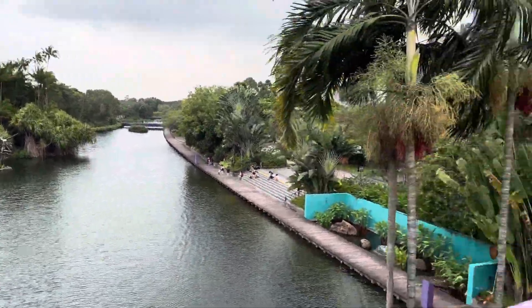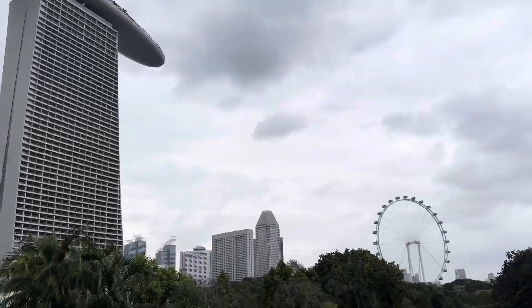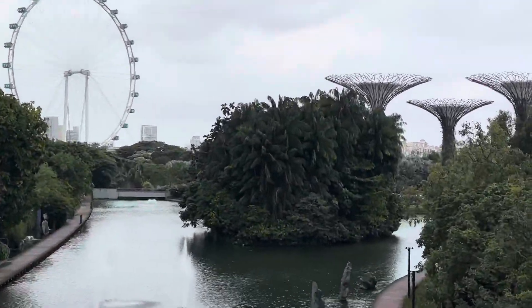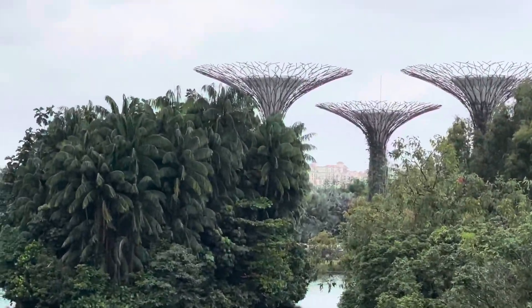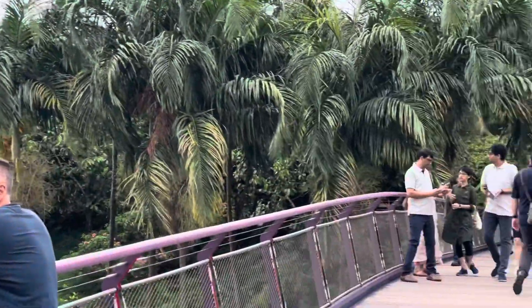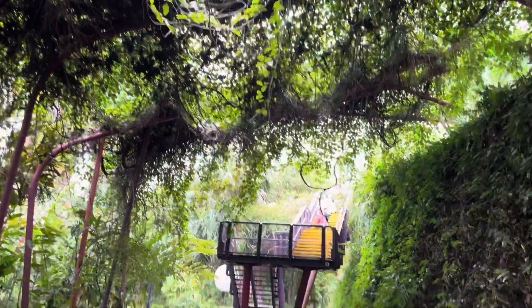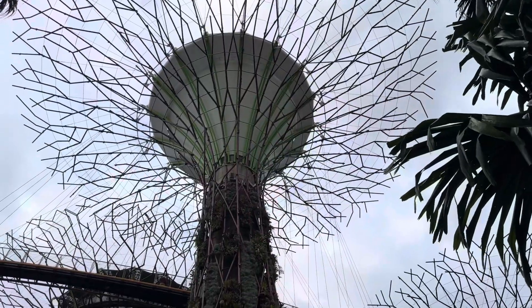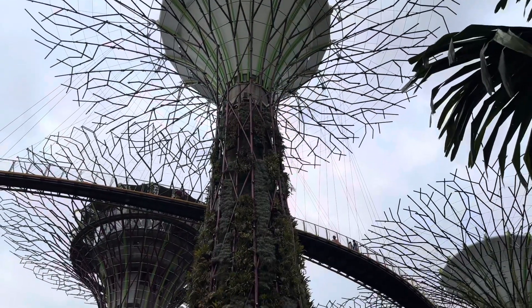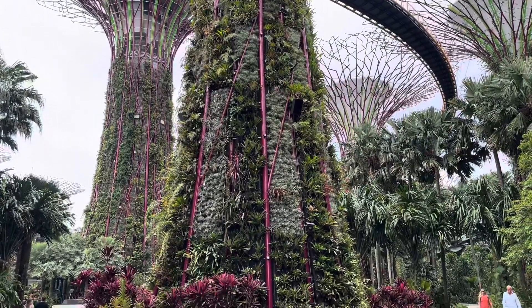From this bridge in Gardens by the Bay, you can see the Marina Bay Sands hotel, the Singapore Flyer, and also the Super Tree groves. I'll be back in the night as well to watch the music and light show.